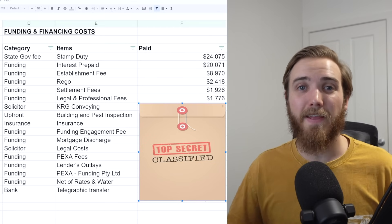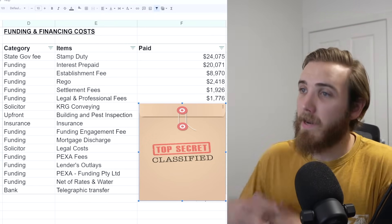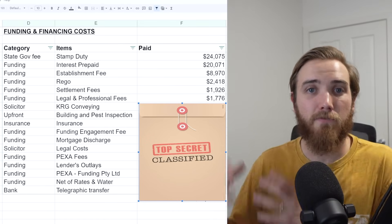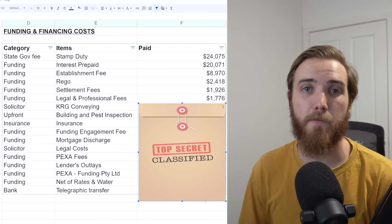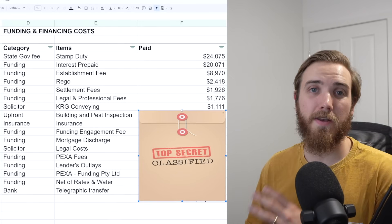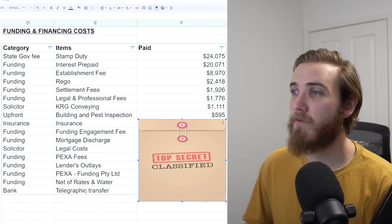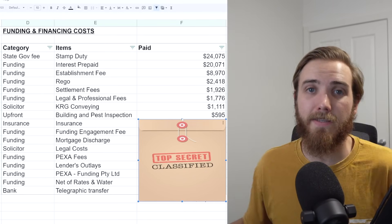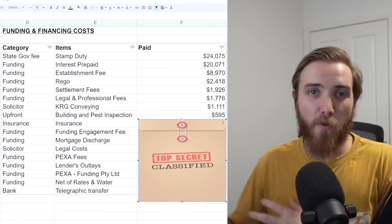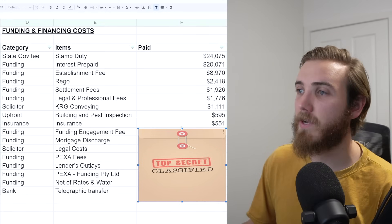Because we were working with a riskier lender doing a shorter-term deal, the costs were significantly higher — not only on the interest rate sitting around eight and a half to nine and a half percent, but also in establishment fees, registration, and legal fees. We also paid $1,111 to KRG Conveyancing as our solicitors, and $370 for a building and pest inspection, which helped us negotiate that $3,000 discount and gave us confidence in the structure of the home. Insurance was $551 for the short period we owned it.